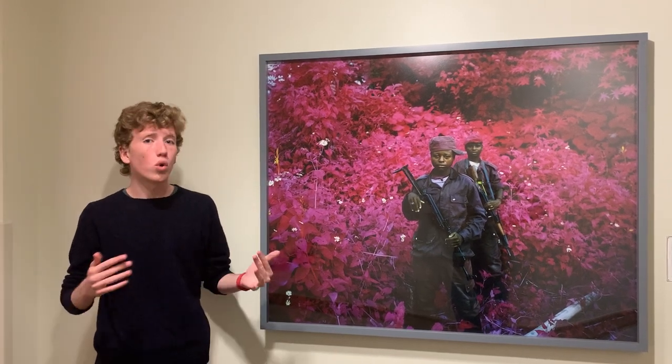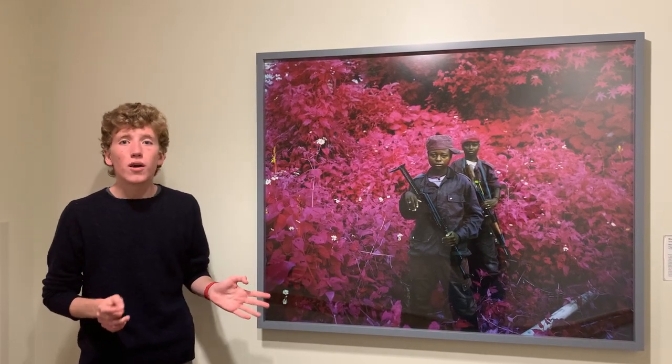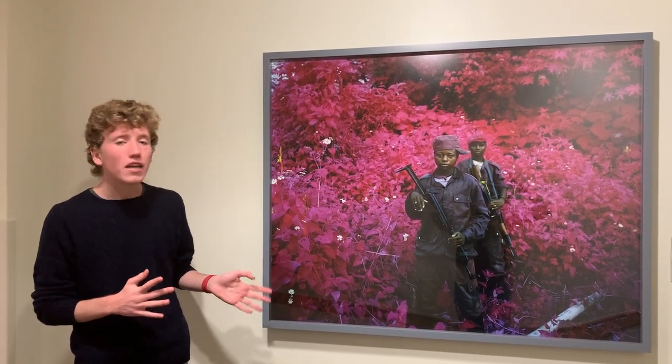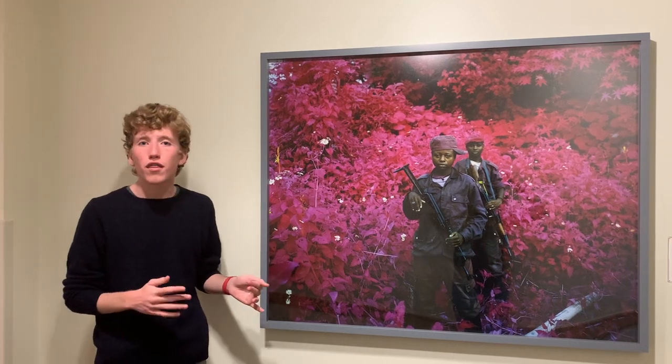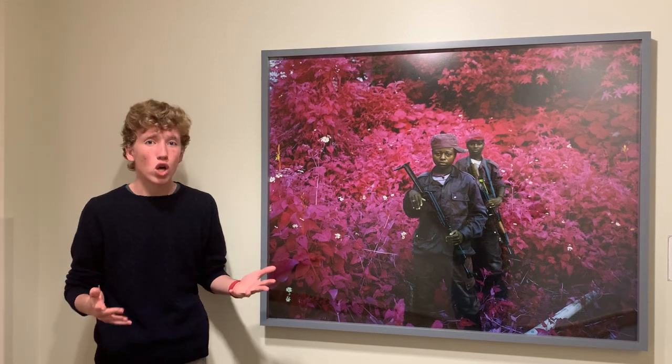This is Richard Moss's signature style. He combines obsolete methods of photography with an intense journalistic and documentary style of photography.